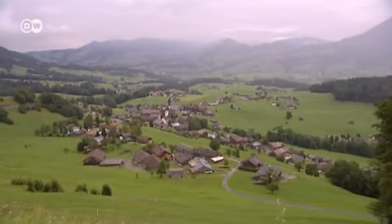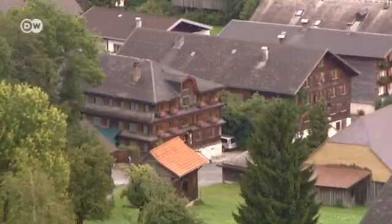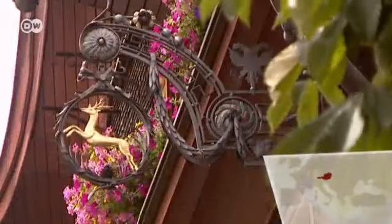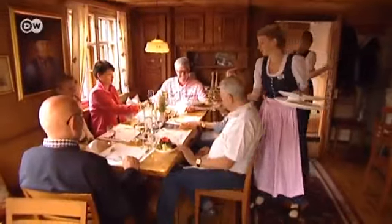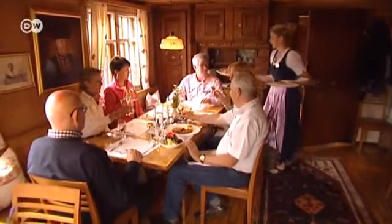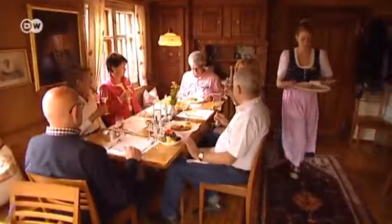Tucked away in the village of Schwarzenberg in the Breggens Forest is the Hirschen Hotel and Restaurant. It's been serving up traditional Austrian fare for some 250 years, including Wienerschnitzel and boiled beef in Aspik.